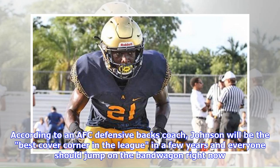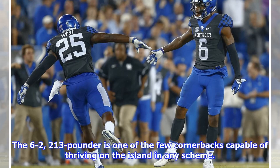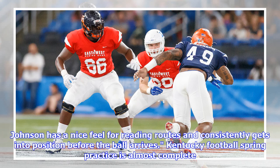According to an AFC defensive backs coach, Johnson will be the best cover corner in the league in a few years, and everyone should jump on the bandwagon right now. Brooks wrote that this opinion will undoubtedly take many draft observers by surprise, but a closer look at Johnson's game reveals an ultra-competitive playmaker with exceptional instincts, awareness, and technical skills. The 6-2, 213-pounder is one of the few cornerbacks capable of thriving on the island in any scheme — a polished technician capable of playing man or zone coverage using press, bail, or off technique. He displays outstanding footwork, quickness, movement skills, superb instincts, and diagnostic ability in coverage, with a nice feel for reading routes and consistently getting into position before the ball arrives.